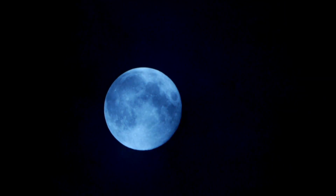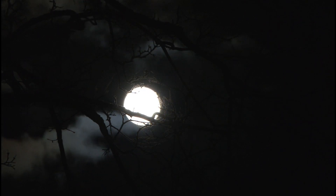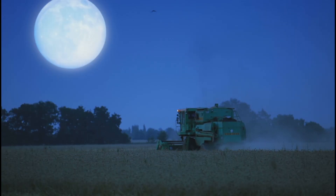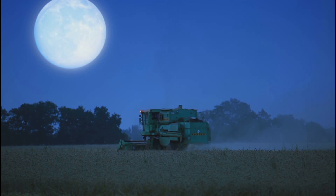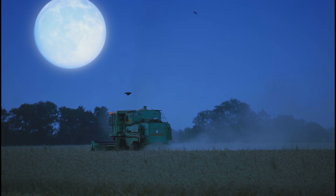Number 3: Blue Moon. The term harvest moon refers to the full, bright moon that occurs closest to the start of autumn. The name dates from the time before electricity, when farmers depended on the moon's light to harvest their crops late into the night. The moon's light was particularly important during fall when harvests are the largest.